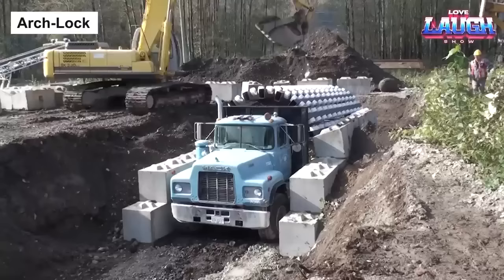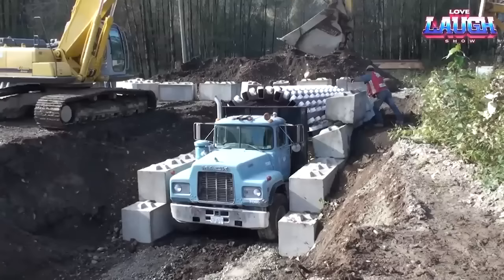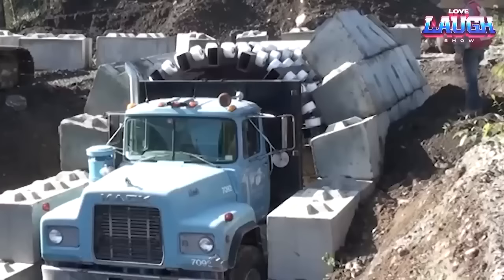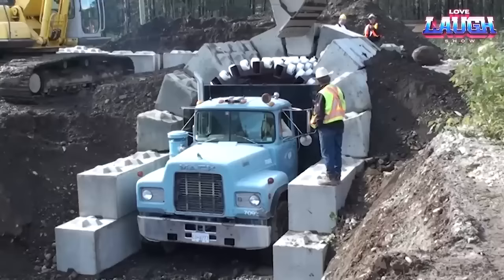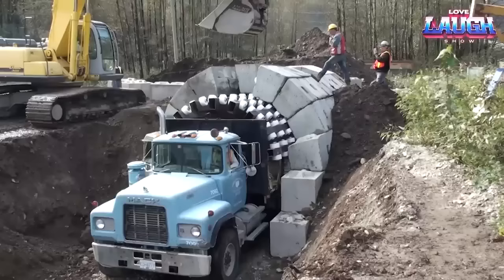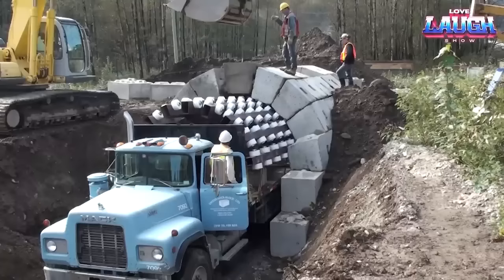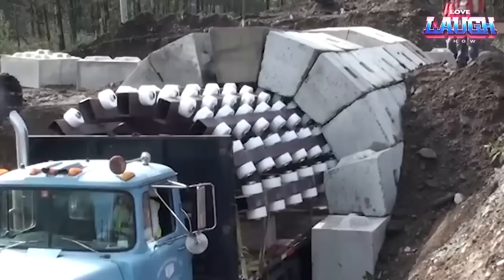Arch Lock is a system for building tunnels using special beveled blocks that support each other to create a self-supporting arch. It uses a special truck with a round drum at the rear end — the drum acts as a mold for the tunnel and blocks are placed inside. As the truck drives forward, the blocks are locked into place, and once complete, the truck drives out using special wheels on the drum. This Canadian system has revolutionized tunnel construction with its adaptability to any size or shape.